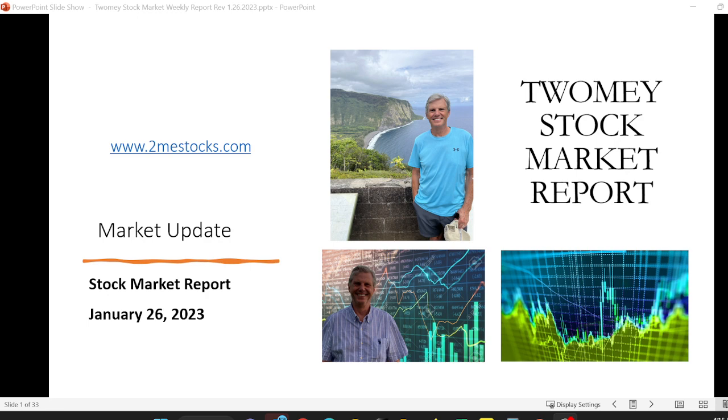Welcome to the Tome Stock Market Report. I'm James Tome and today is Thursday, January 26, 2023. Markets just closed and we've got some important updates to provide you with and help you with understanding the stock market and what's starting to develop — what's red hot. So let's go right to it.